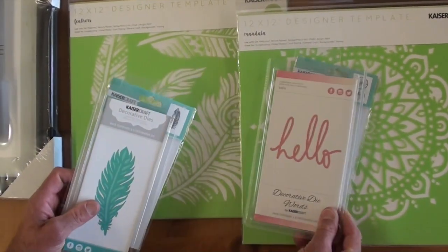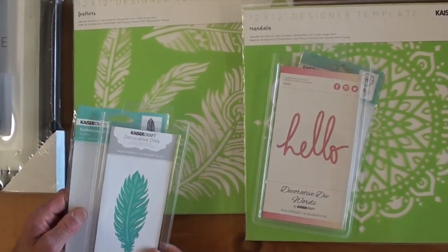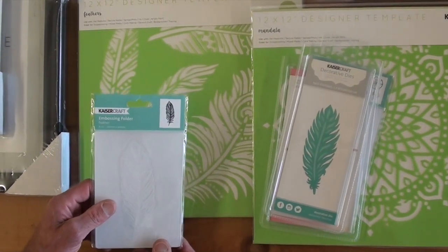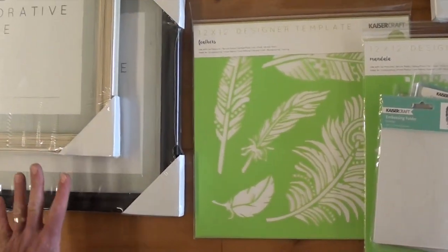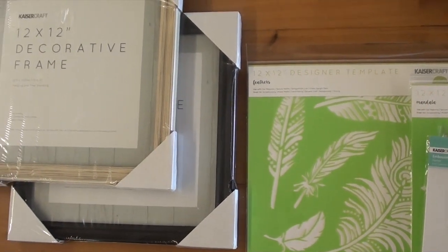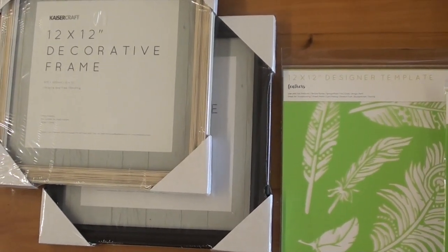The dream catcher embossing folder is great for card making. You might also put it in a feather frame. And then there are two new 12 by 12 decorative frames. You'll find it all at Blue Moon Scrapbooking.